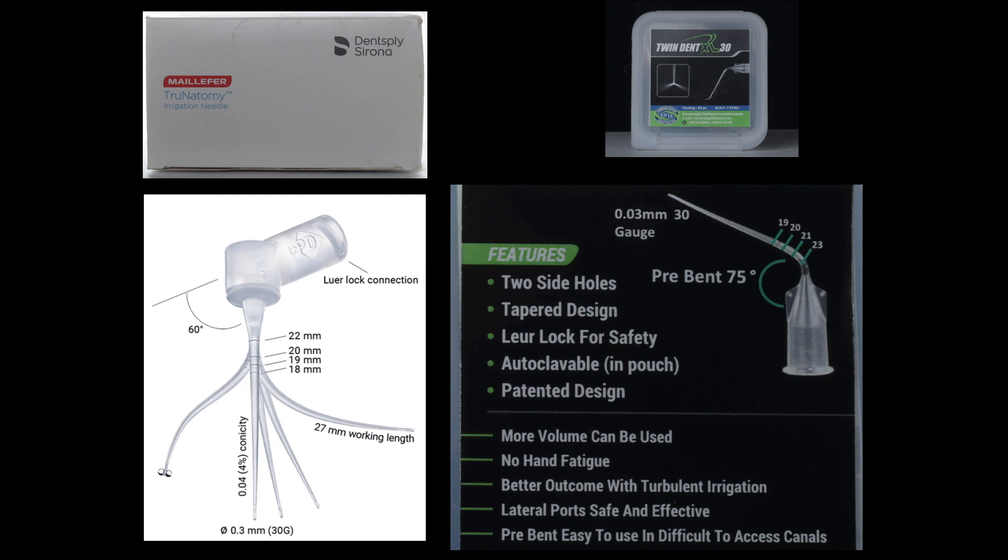On the left you can see the Dentsply True Anatomy irrigation needle, which is relatively longer compared to the Twin Dent. The Twin Dent is pre-bent with a 75 degree angle to the long axis, whereas the True Anatomy needle is not pre-bent but has a 60 degree angled cannula.